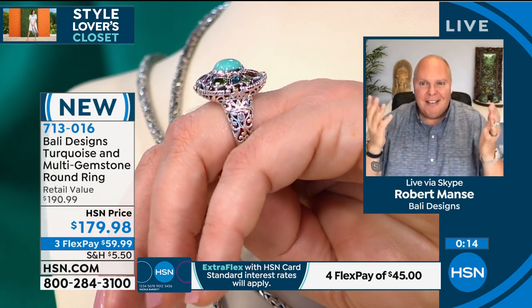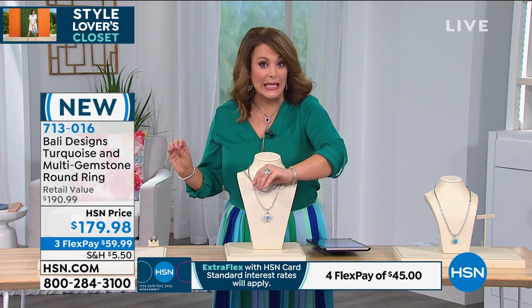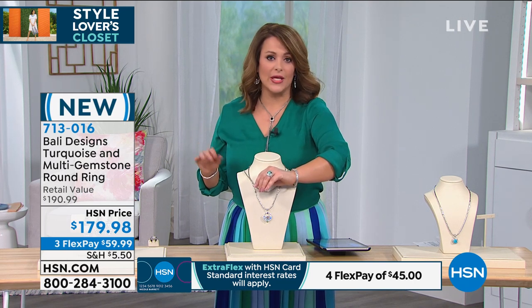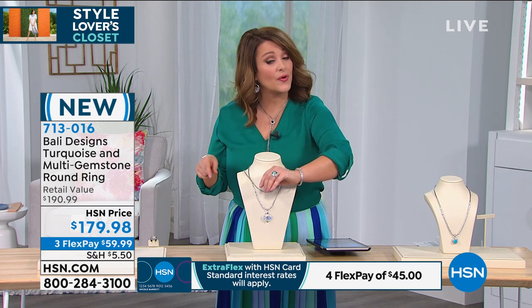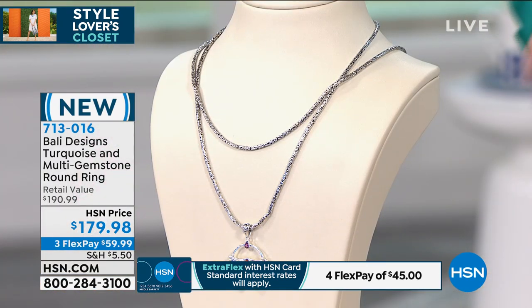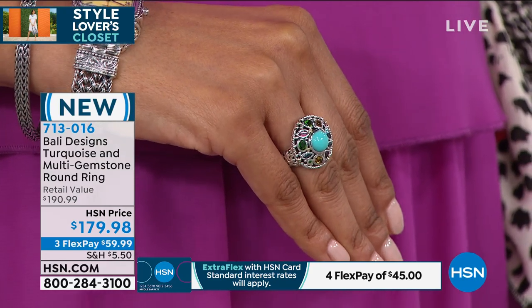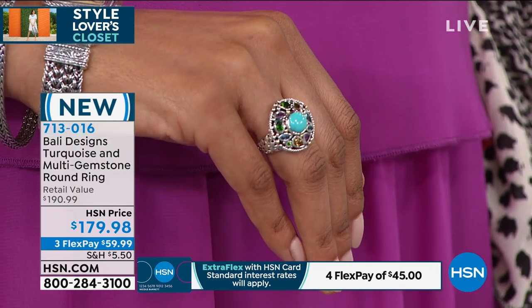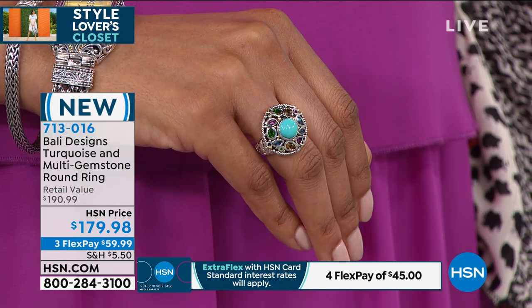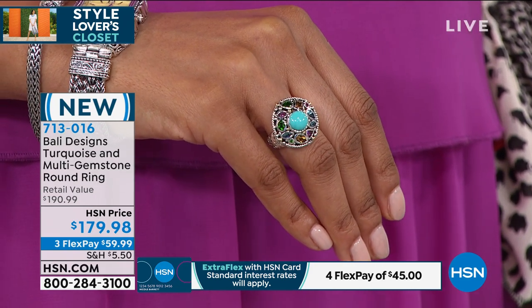It really is luxury — we're not just saying it. It's not just pretty. It really is absolute luxury that we can now afford. This is $59 on any debit or credit card. You can break it down into monthly payments. With the HSN card, it's $45 for you to get it home. Comes in sizes 6 through 12. Item number 713-016. Thank you everybody for your purchases.